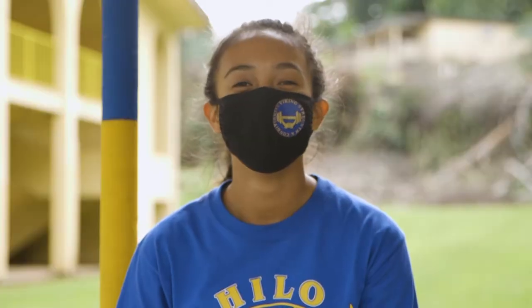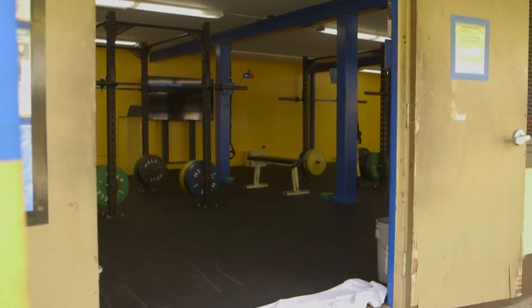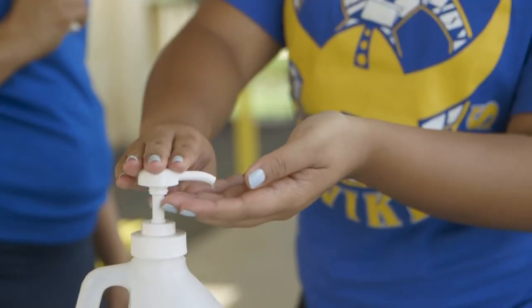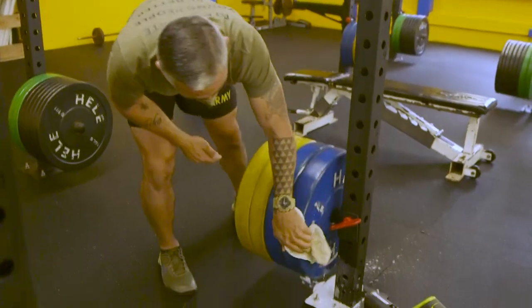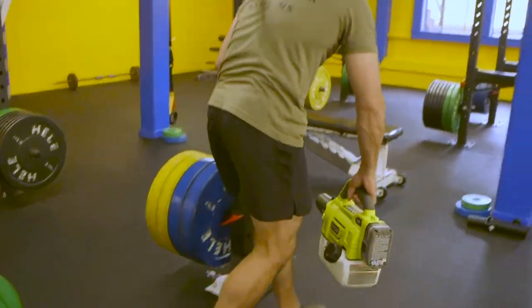While waiting, masks are to be worn at all times. After the conditioning practice is over, departing athletes will be exiting from a separate set of doors at the front of the building. Each group will be 90 minutes total: 15 minutes to check in and clear each athlete upon arrival, one hour for each group conditioning practice, and 15 minutes to disinfect, clean, and reorganize before the next group's arrival.